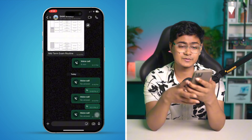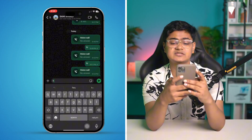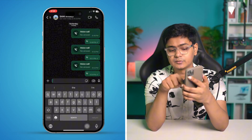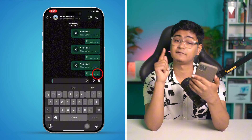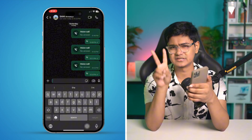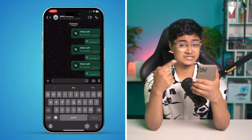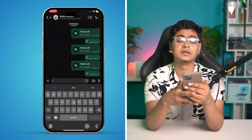Before you do anything else, just go ahead and send a text message to the person. If it shows only a single tick mark, that means the person is either offline or has blocked you. But if you're sending messages and the person is receiving and replying back, yet you still can't call them, then the next step is to do a little work on your phone.